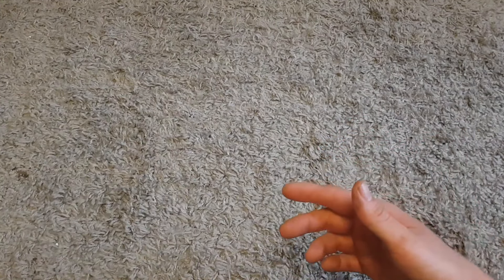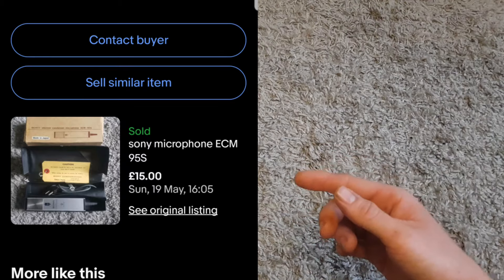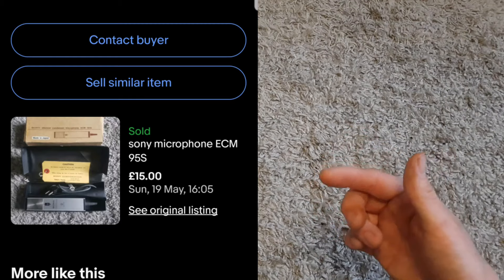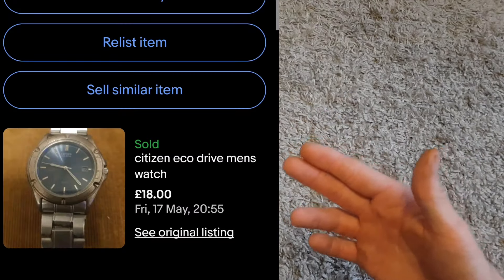Next up, a Sony microphone. I bought two microphones in a bundle — the Sony was the less desirable one. They were £4 each, so this Sony microphone cost me four pounds and it sold for £15 plus shipping. Pretty good going.